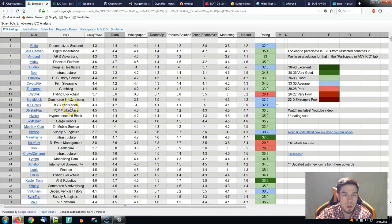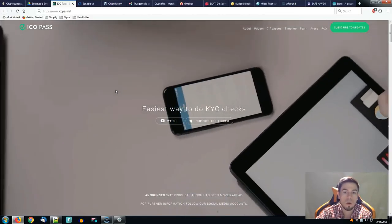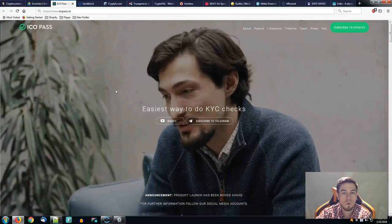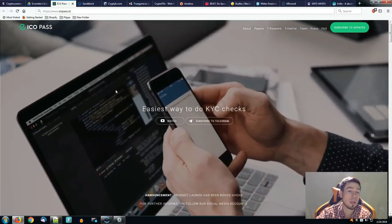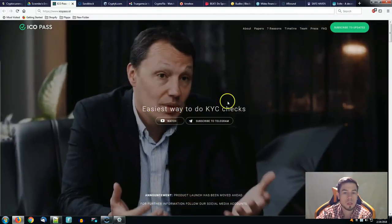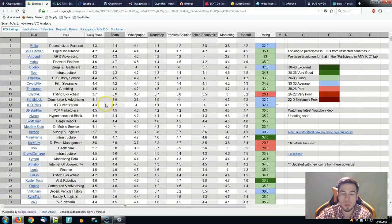ICO Pass — KYC verification is the type. The highest score is in the background of the project and the lowest one is in the token economics, having a total of 32.7 which places them in the average category. ICO Pass is not really sharing their ICO date or if there's going to be any presale. We have to be on their Telegram in order to find out if you would like to participate. They're taking care of the KYC process — easiest way to do KYC checks basically.